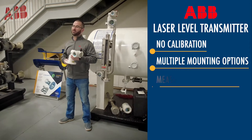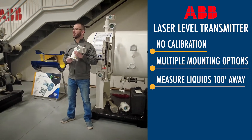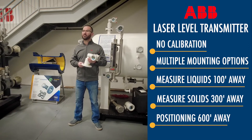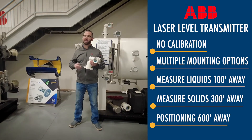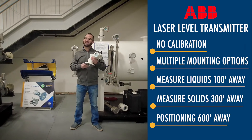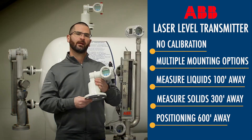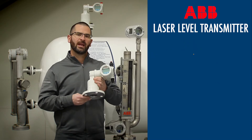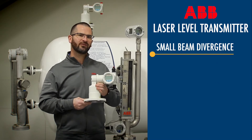It can measure liquid levels up to 100 feet away, solids over 300 feet away, or it can be used for positioning — for example in a mine service where you're looking at the position of trolley cars or something like that — up to 600 feet away.